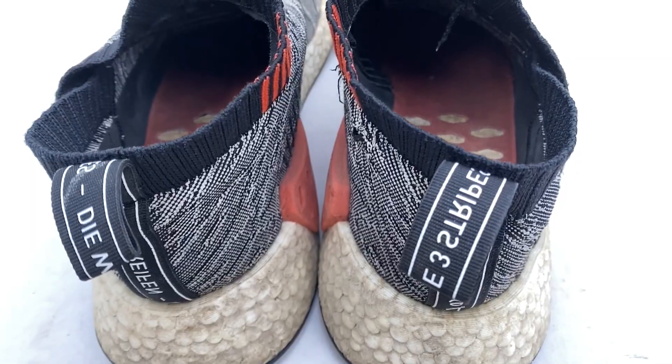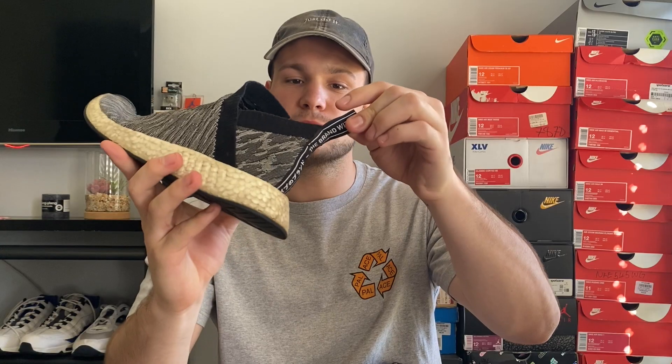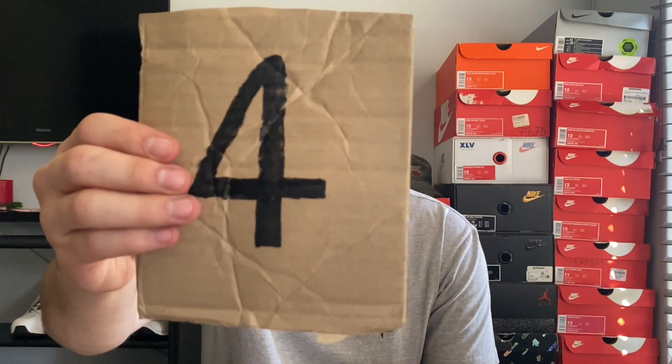The one nice thing about Boost sneakers right now is that the hype has completely died down, so you can find these or any other Boost for under retail. I personally would recommend the City Socks just because of the ease — you can get your foot in and out easily, and I love the design with the back door pull tab. It's really sick. At number four we've got the classic Air Max 90.